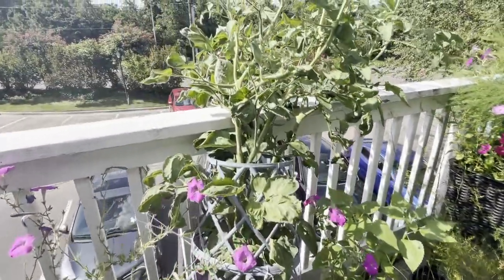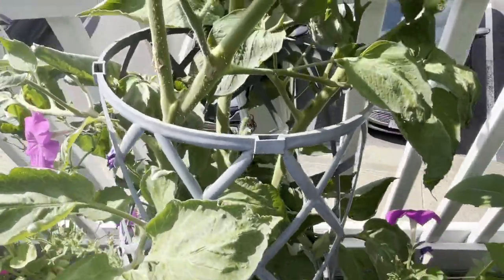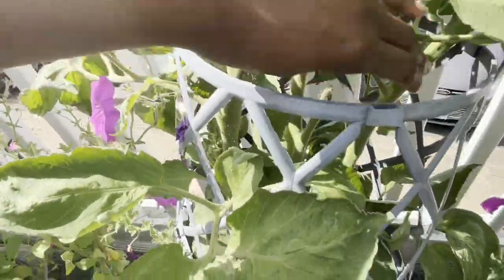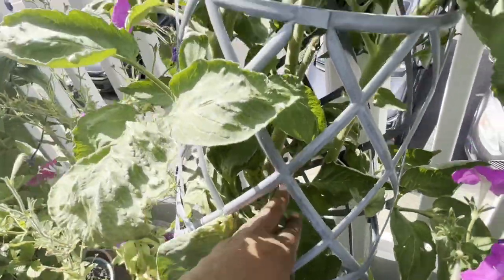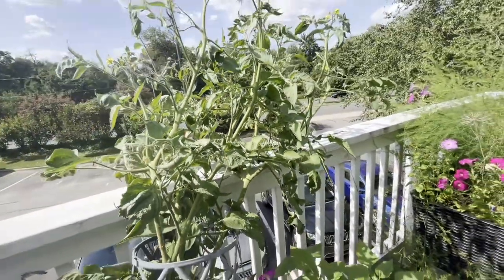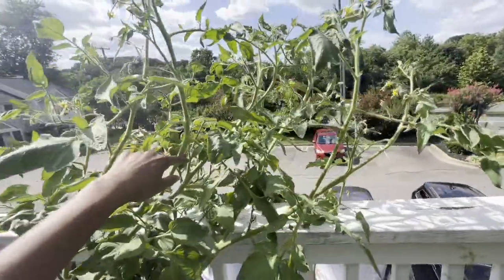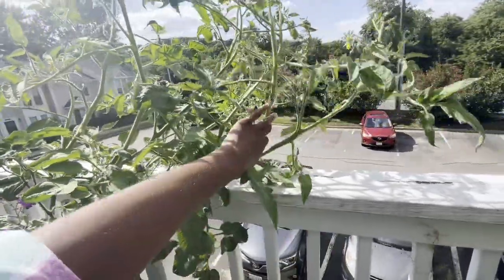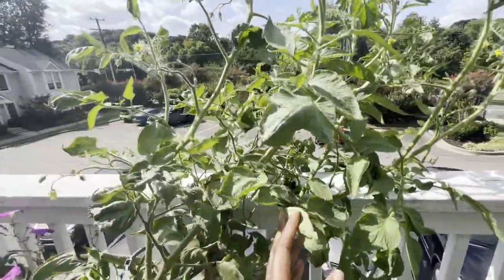Option two is to cut what I guess are the three kind of main branches — this is sort of the center one — so I was going to cut the two on the sides and keep that center one to see if maybe that does something. Option three was to just trim the tops of all of them, so probably about here, so it'll stop growing and maybe focus on what's left.